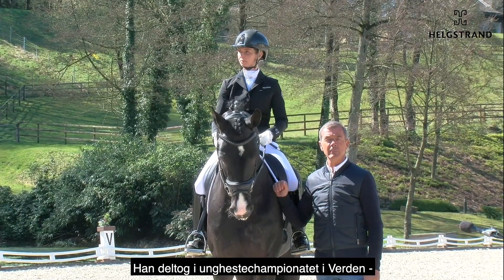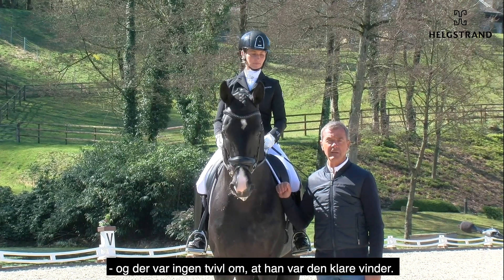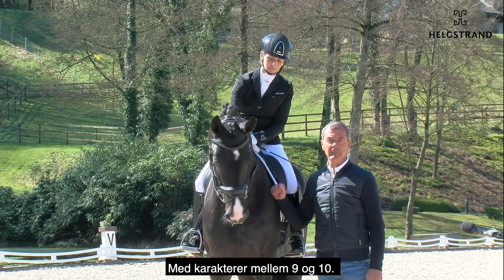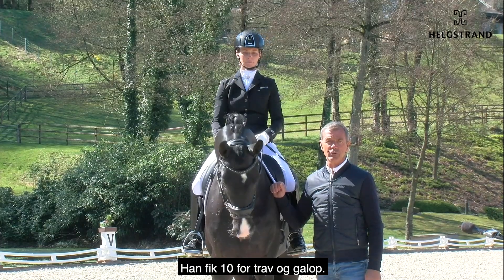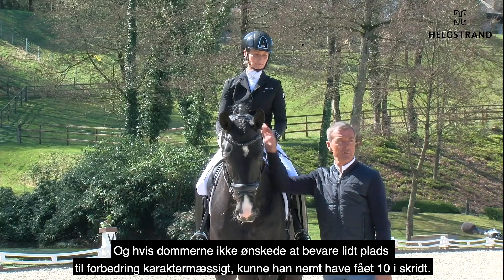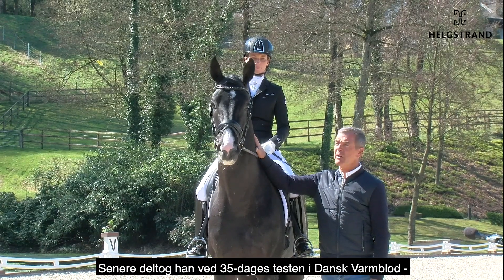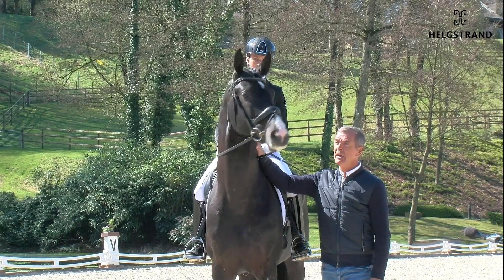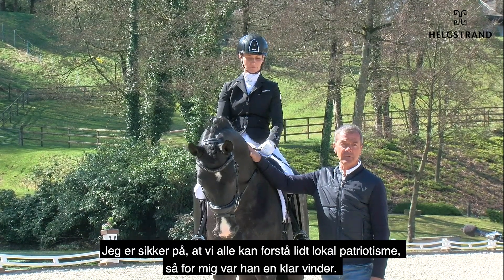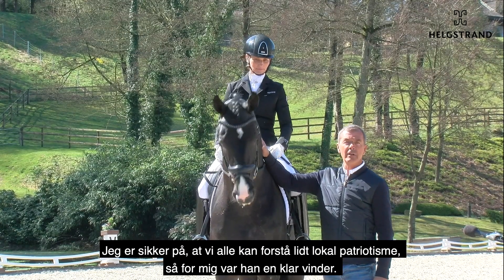We went with him to the Ferden Championships for young horses and he was the clear winner of the three-year-old stallion class with marks between nine and ten. He got a ten for trot and for canter, and the judges could also have given a ten for the walk. Later on he went to Denmark to do his 35-day test, where he was second, only beaten by a Danish horse — I think we can all understand a little local patriotism, so for me he was the clear winner there.